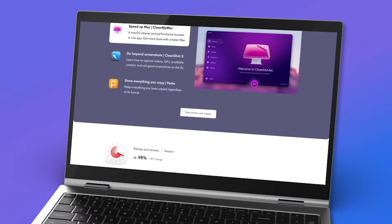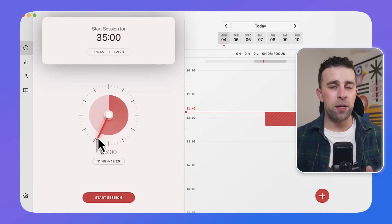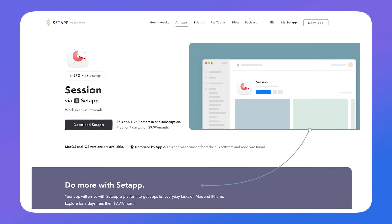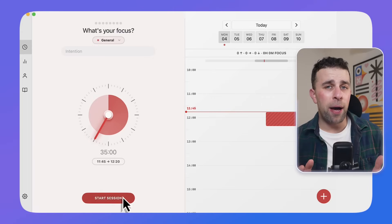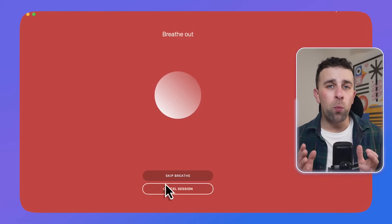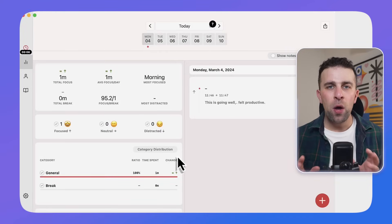Number three is called Session. There are loads of focus-type applications, and there's this concept by Cal Newport called Deep Work — the idea is to get into a state where you are uninterrupted and focused. Session is a really good app for that. It's available on a wide variety of platforms including Setapp, and it helps you set a timer, get into the zone, and then provides analytics afterwards to show where and how your focus went throughout the day.